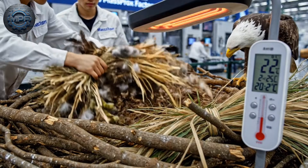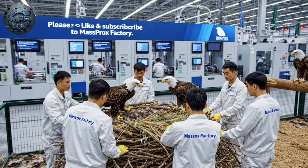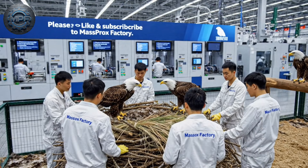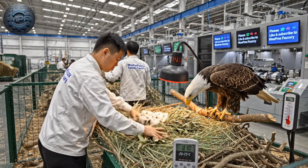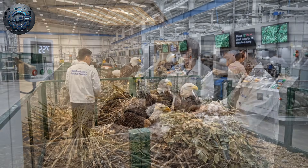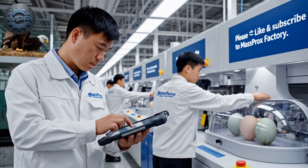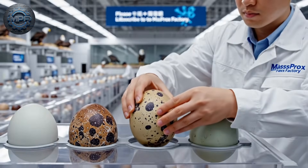Nests are built using branches, grass, soft feathers, and leaves at 20 to 25 degrees. Each season, eagles lay one to three eggs, spaced about two days apart.